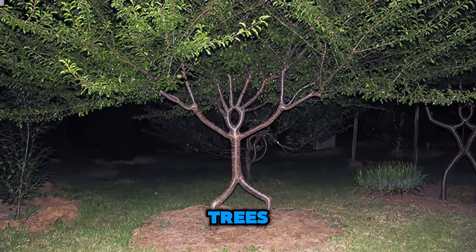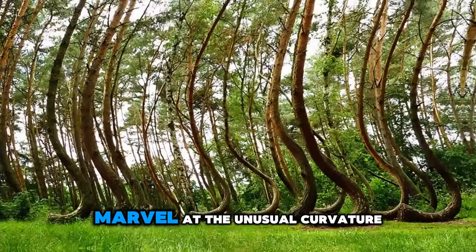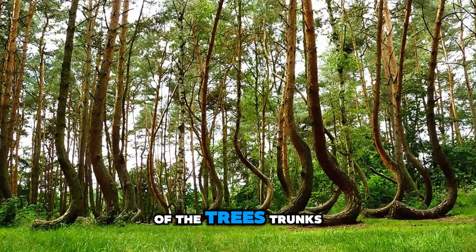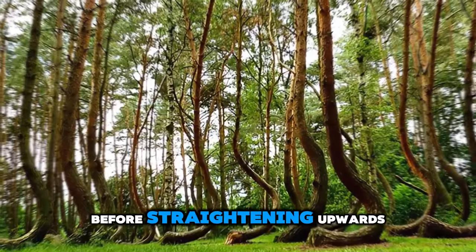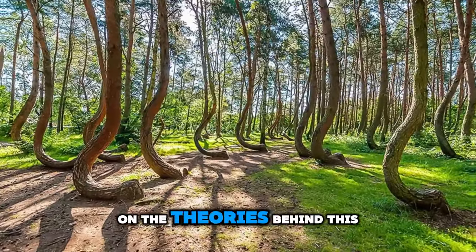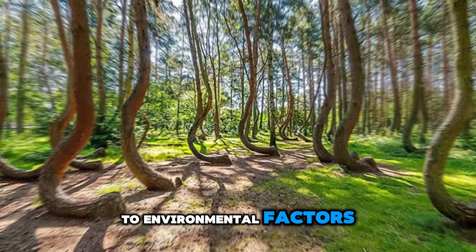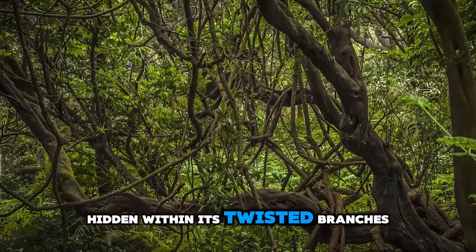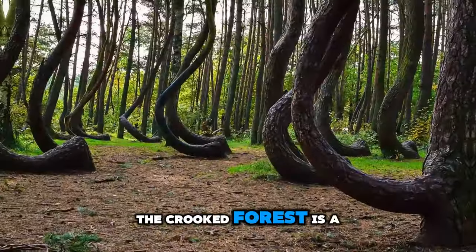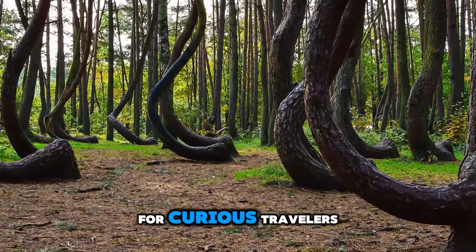Crooked Forest. Unravel the mystery of the Crooked Forest, a unique grove of pine trees located near the town of Gryfino in western Poland. Marvel at the unusual curvature of the trees' trunks, which bend sharply at a 90-degree angle before straightening upwards. Speculate on the theories behind this natural phenomenon, which range from human interference to environmental factors. Wander through the forest and ponder the secrets hidden within its twisted branches. The Crooked Forest is a fascinating natural wonder and a must-visit destination for curious travelers.